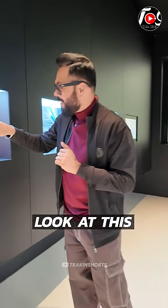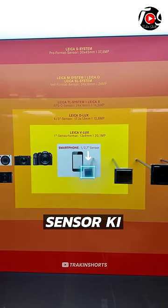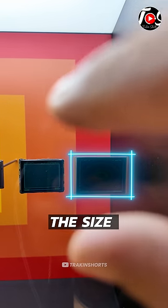Here, look at this. If you can see how small the smartphone camera sensor is, and if you can see that, then normal DSLR or professional DSLRs are so big. Just look at the size of this one.